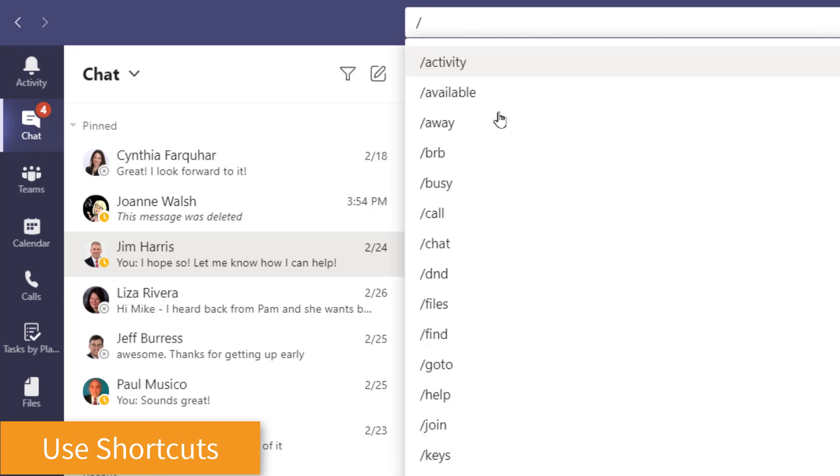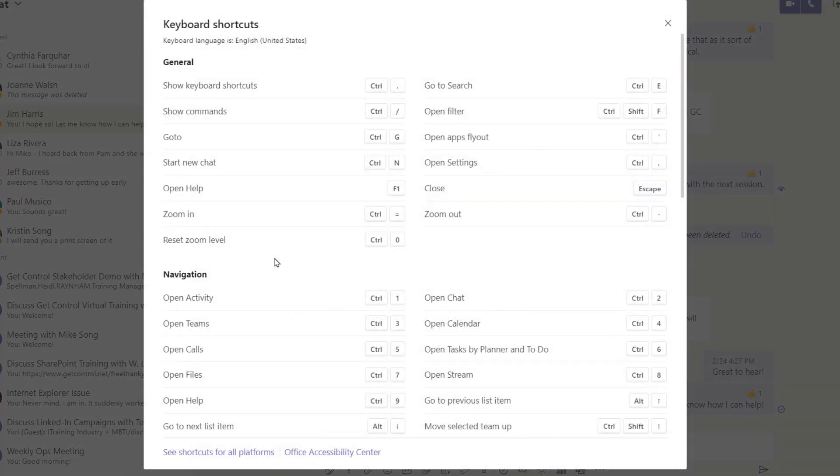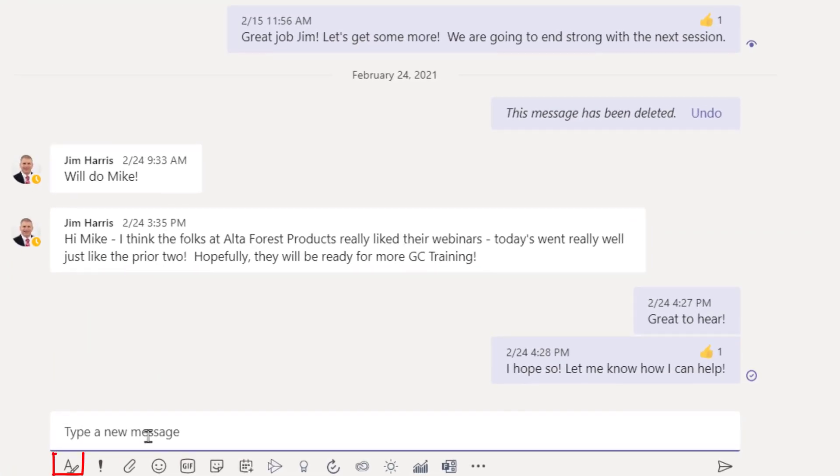If you click into the search box and select the forward slash, you get a whole bunch of great shortcuts. Click on 'Keys' to get a comprehensive list of all the keyboard shortcuts featured within Teams.